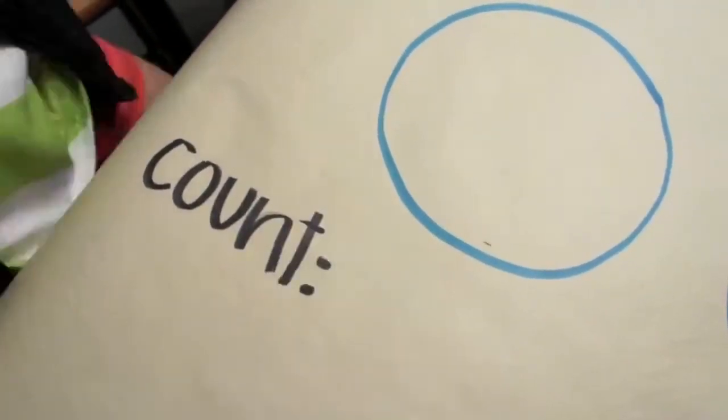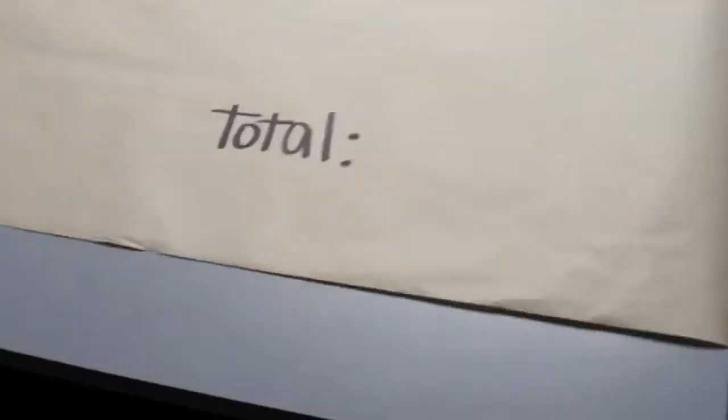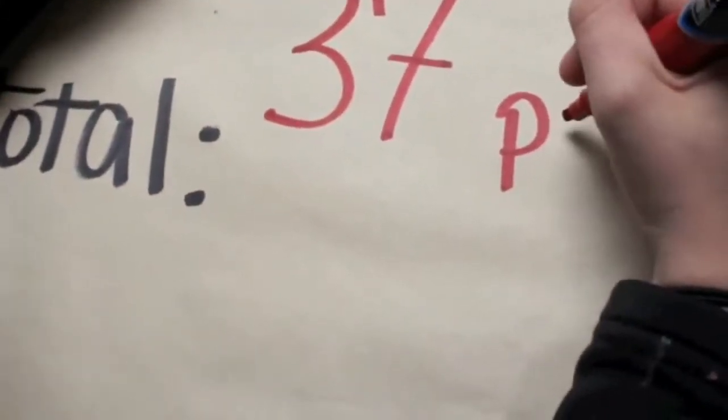In our small sample, we found 22 fragments, 4 pieces of line, 7 pieces of foam, and 4 additional pieces of foam, for a total of 37 pieces of plastic.